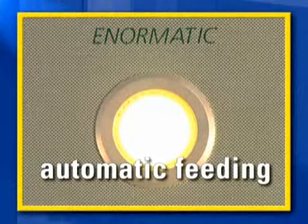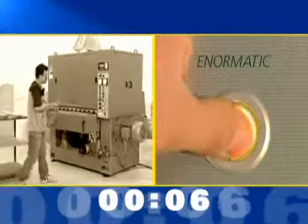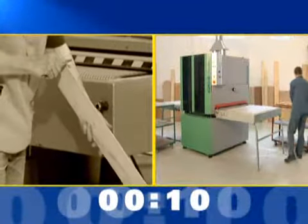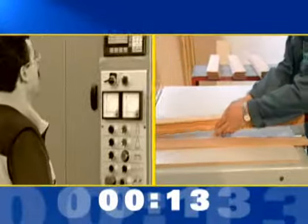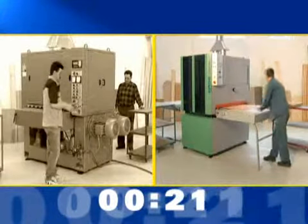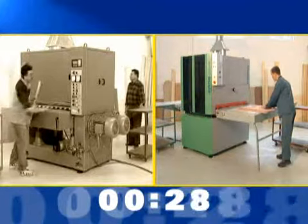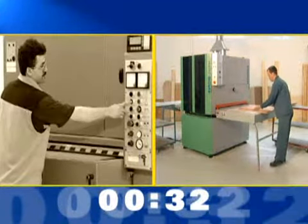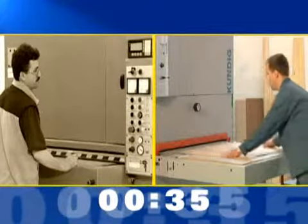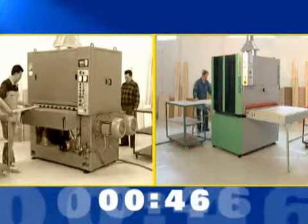To make it even more simple, it operates with automatic feeding. The automatic thickness measuring function and the integrated feed release make the work noticeably more efficient.